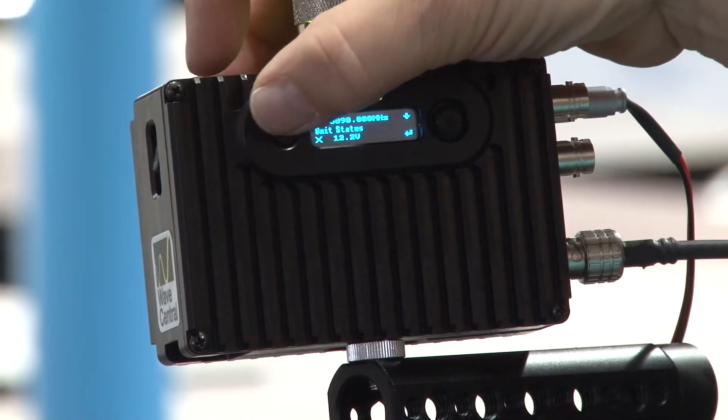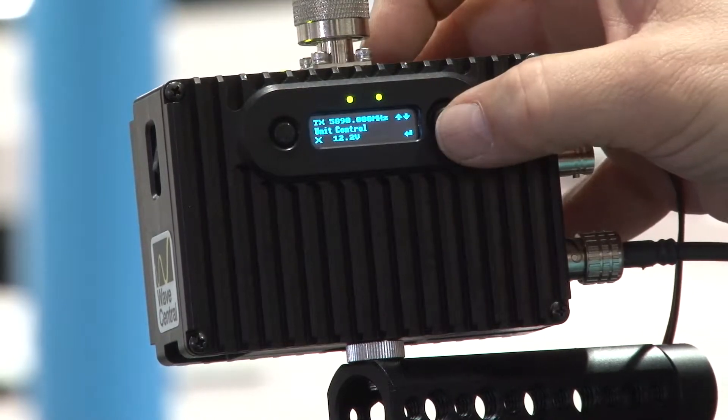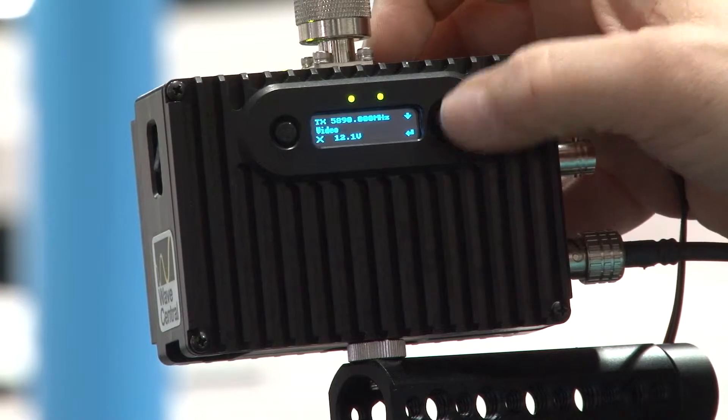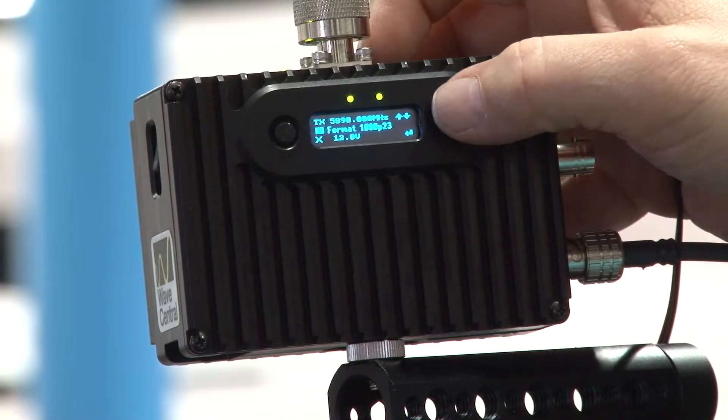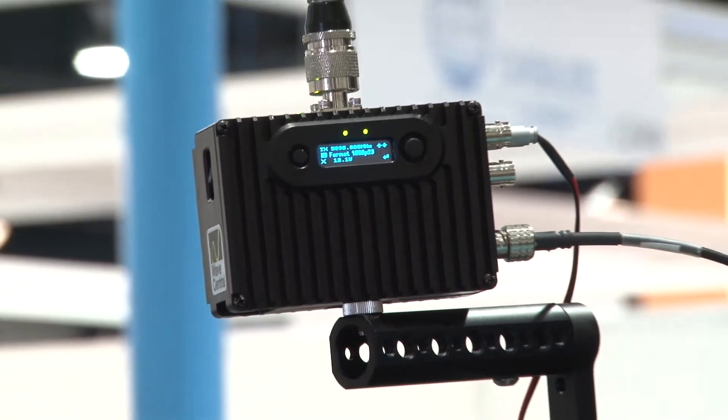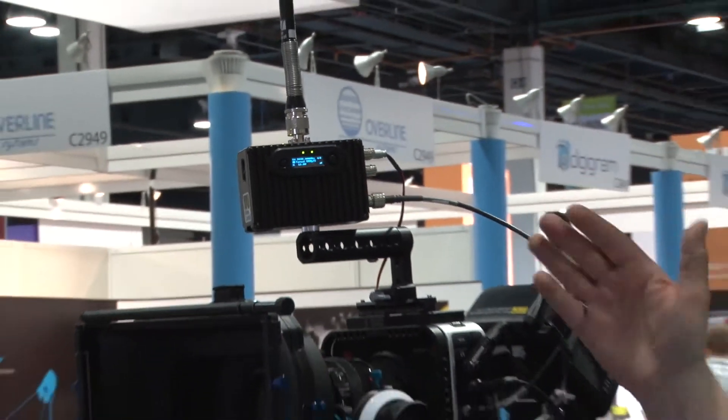The on-screen features and adjustable transmitter features are extensive. Here's the menu — we can just take a quick look. We can go in here and control the unit, come down and set the video. We can see all the video formats available: right now this is 2398P, PSF 24, 25, 29.97, and 30 — so a wide range of video formats are available.